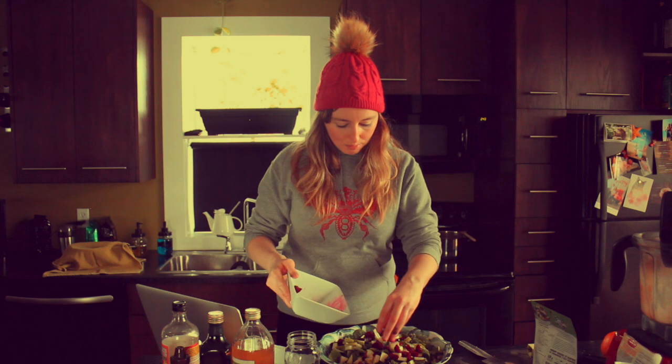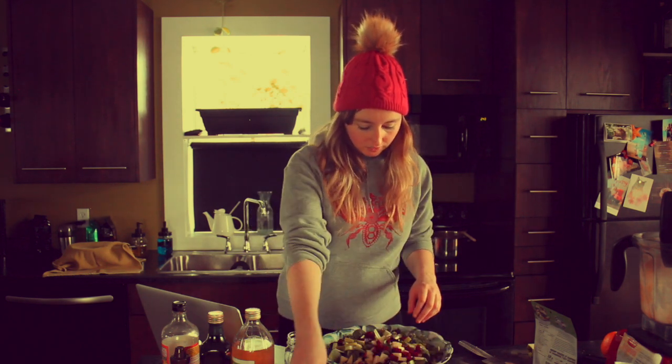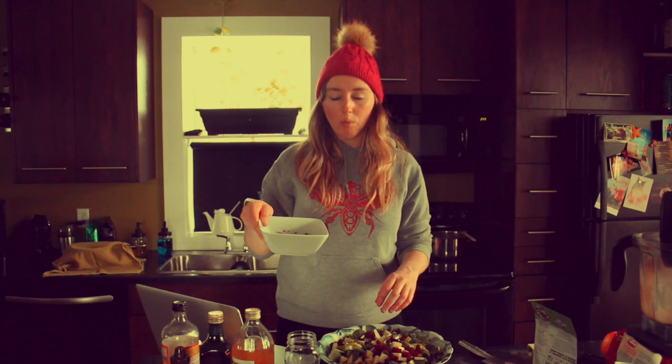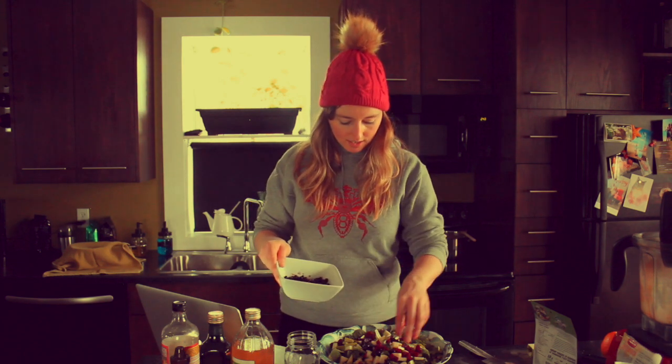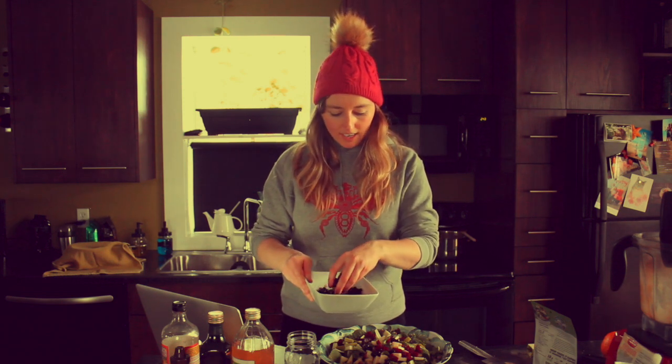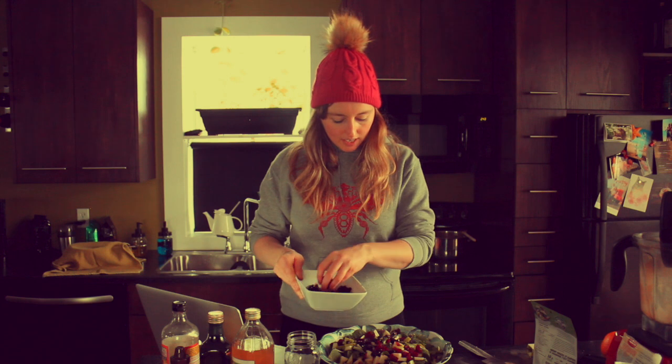We're going to throw the beets on top of the salad and spread them out nicely. I wish I had a bit more beets but I'm currently out. I'm also going to take some wild blueberries and toss them on here. I try to get in some fruit as well — I like sweet salads sometimes.